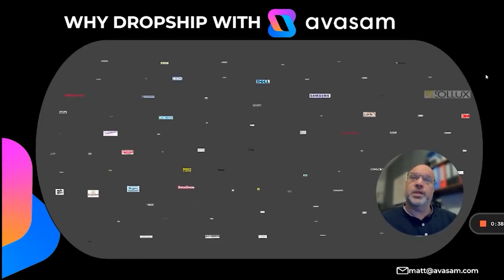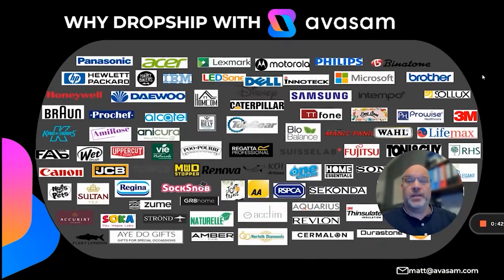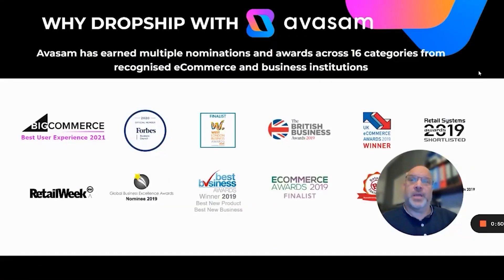When you're on the platform, you'll see many products from 18 categories — fitness, fashion, health and beauty, food, technology — across multiple brands. Avasam has earned multiple nominations and awards from 16 categories from recognised e-commerce and business institutions.